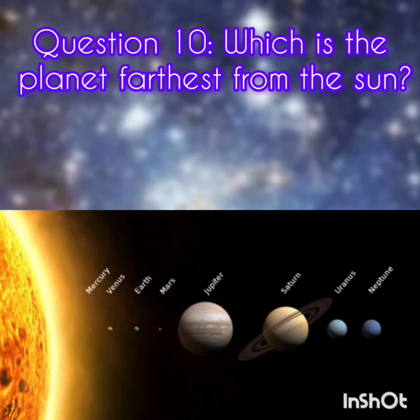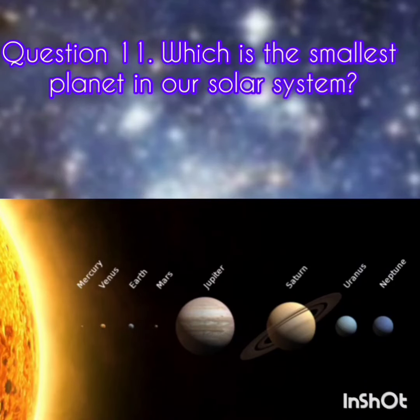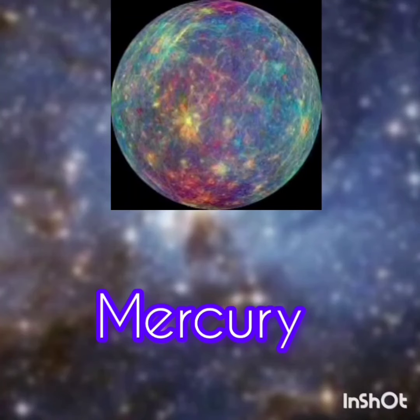Question 10. Which planet is farthest from the Sun? The answer is Neptune. Question 11. Which is the smallest planet in our solar system? The answer is Mercury.